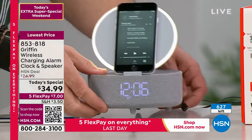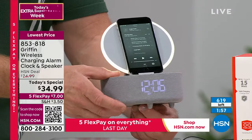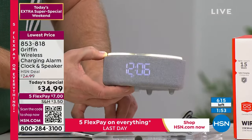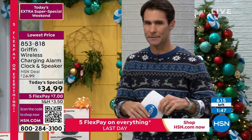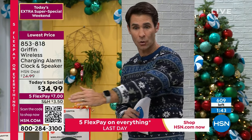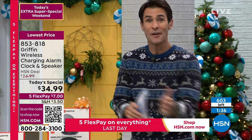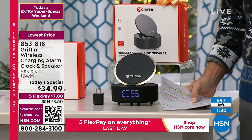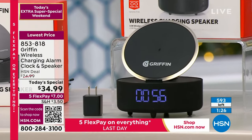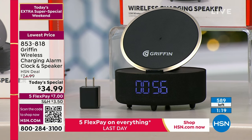Two alarms — so you can have a his and hers, or a first and second alarm. It's an elevated experience. We are getting under 600 remaining. When we have that many people on the phones and only that many left, they're essentially going to be gone. If you want to jump in and get yours, use the QR code on your screen or item number 853-818. We're only going to spend another 90 seconds on this.